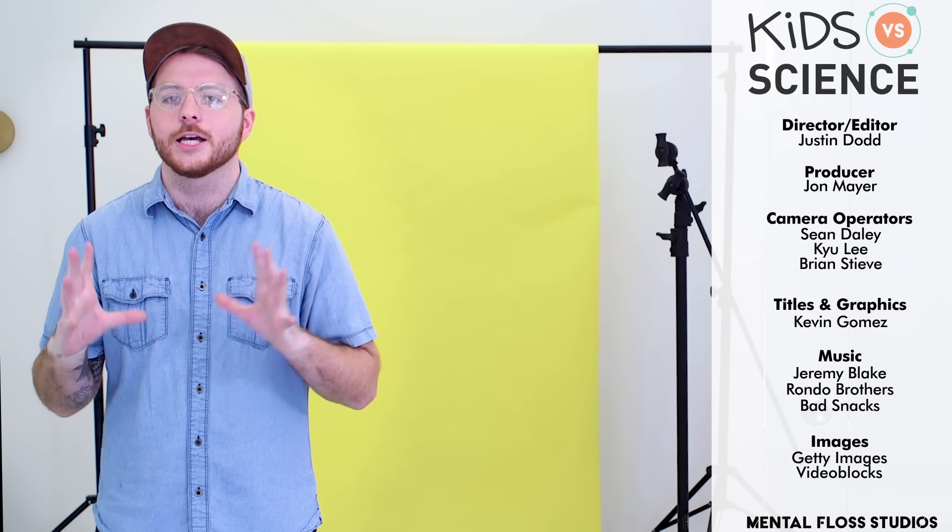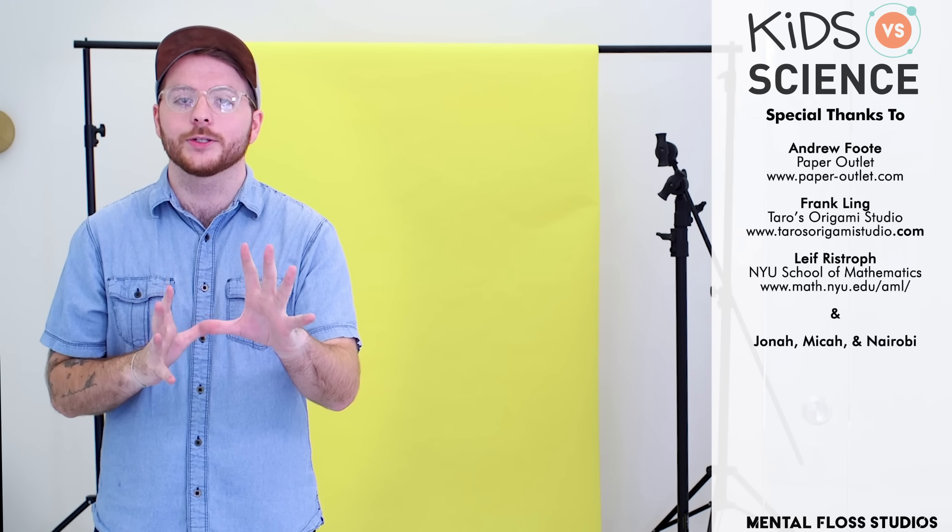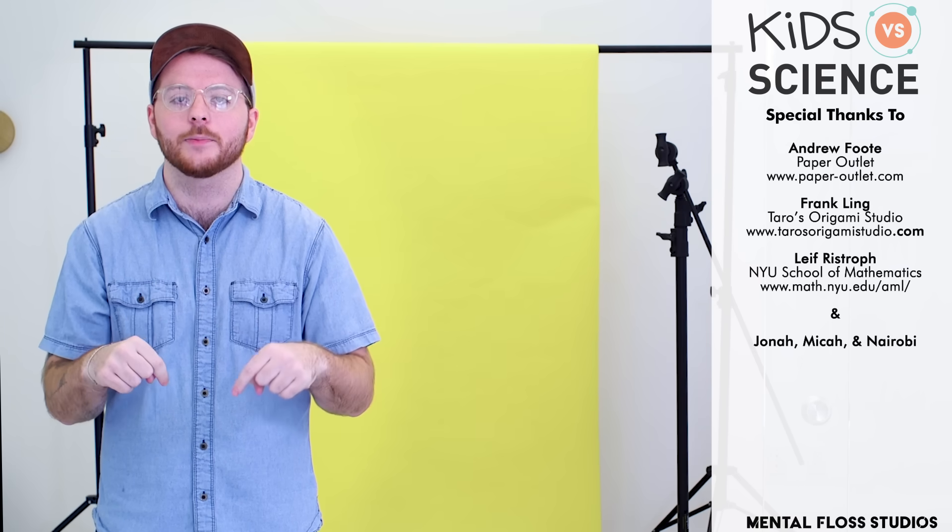Hey guys, I'm Justin. I had so much fun producing this video — the first in a new series. If you liked it and want to see more episodes just like this, make sure to comment below. And if you have any ideas for fun activities we can have kids and experts go head-to-head on, throw those in the comments too. Like and subscribe to stay up to date with all things Mental Floss, and thanks for watching.